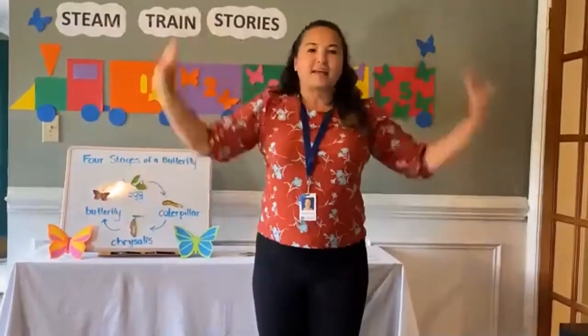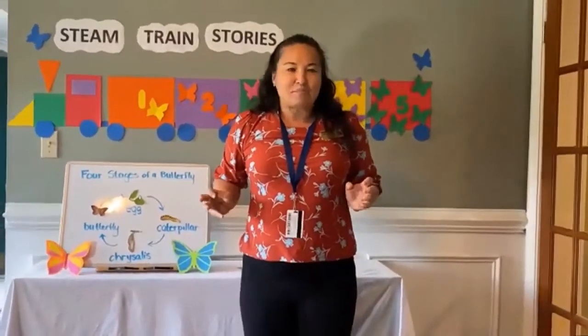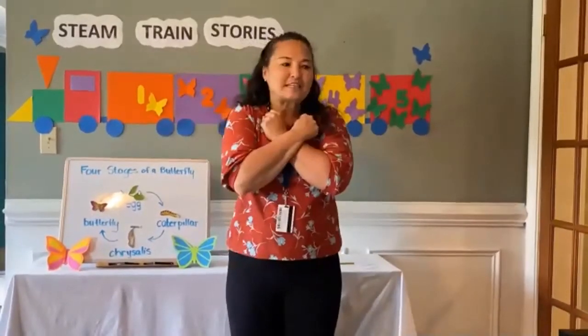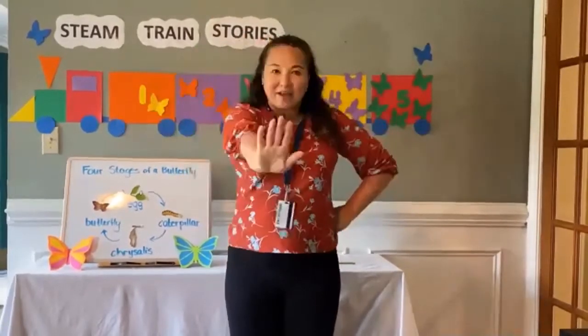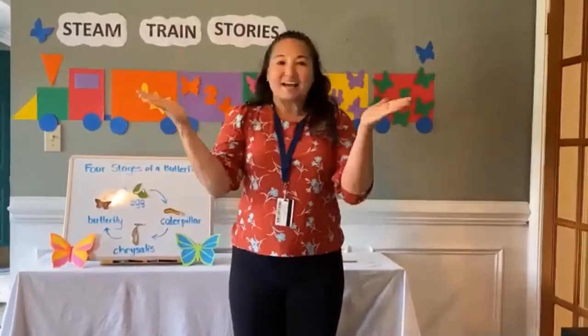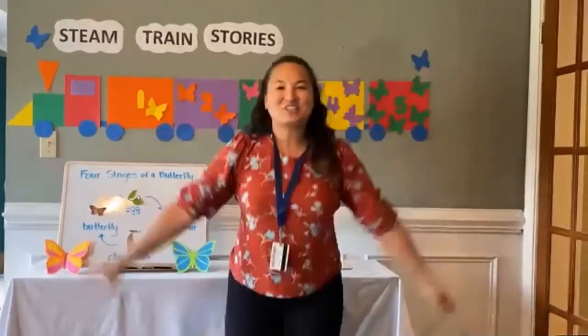First comes the butterfly and lays an egg — be an egg. Out comes a caterpillar with many legs. See the caterpillar spin and spin. A little chrysalis to sleep in — be a chrysalis. Oh, oh, oh — wait and see. Oh, oh, oh — wait and see. Out of the chrysalis, my oh my — out comes a beautiful butterfly! Good job!